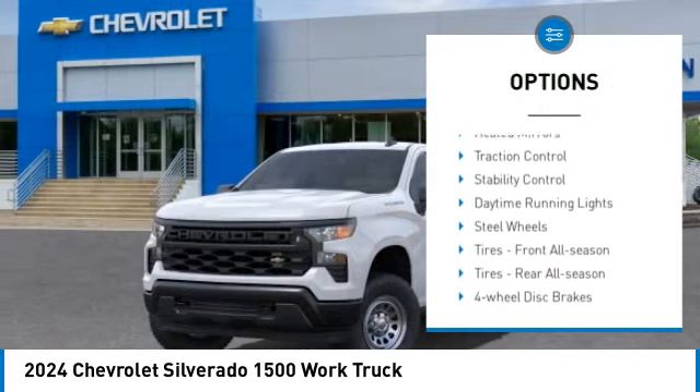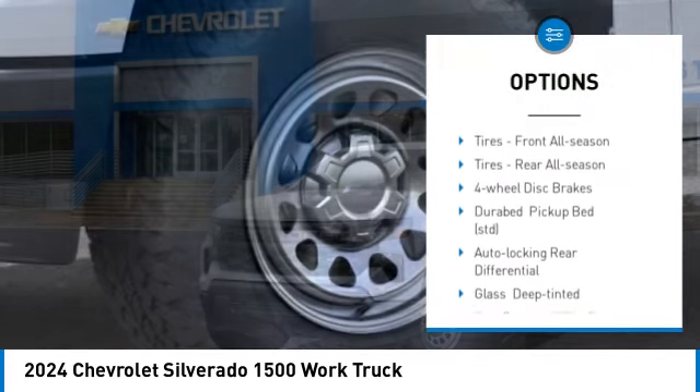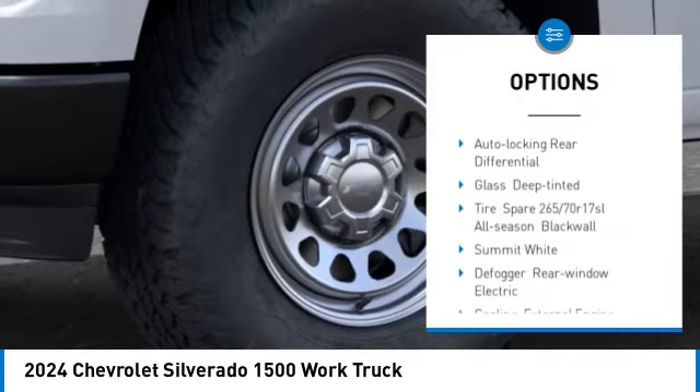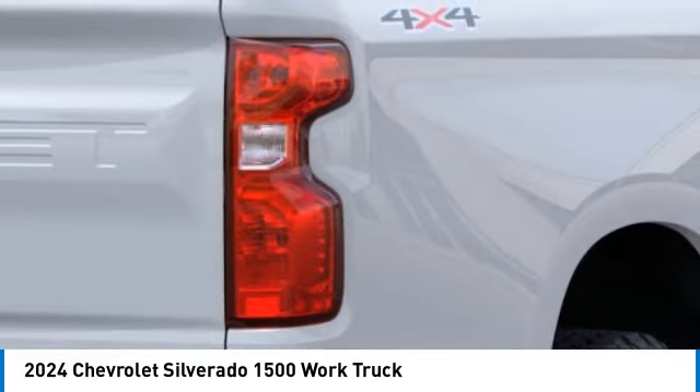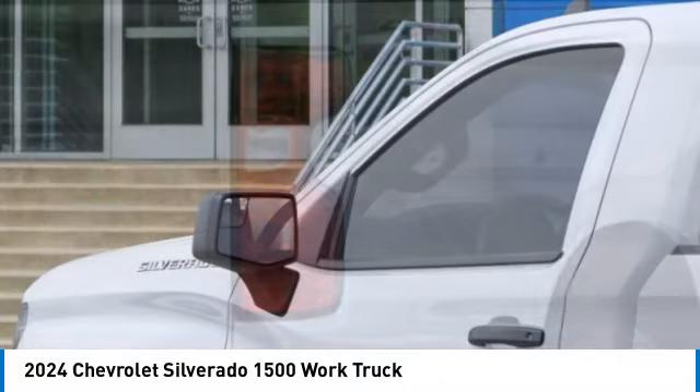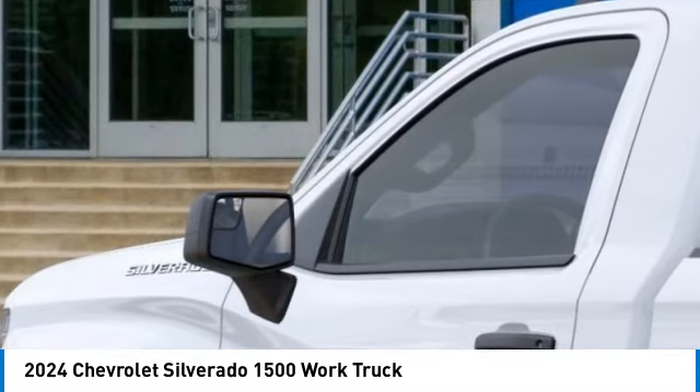Four-wheel drive, tire pressure monitor, heated mirrors, traction control, stability control, daytime running lights, steel wheels, front all-season tires, rear all-season tires, four-wheel disc brakes.